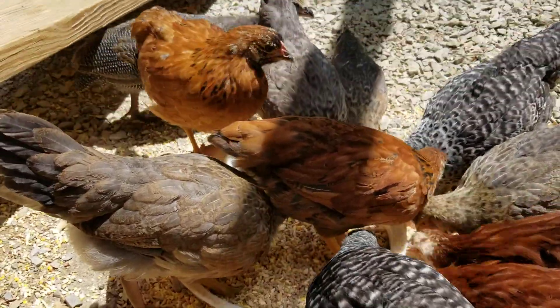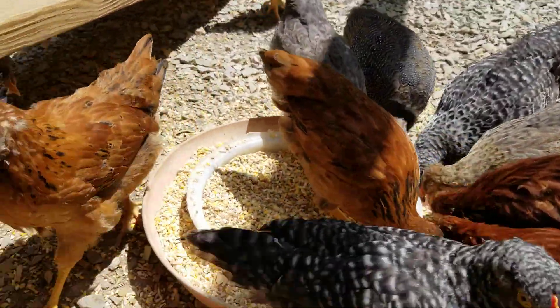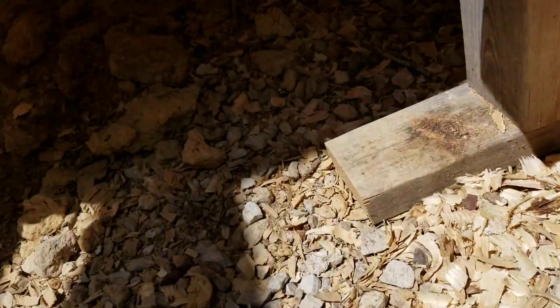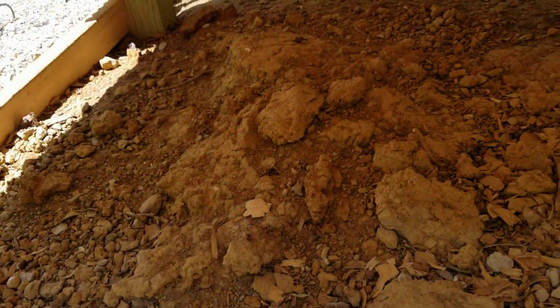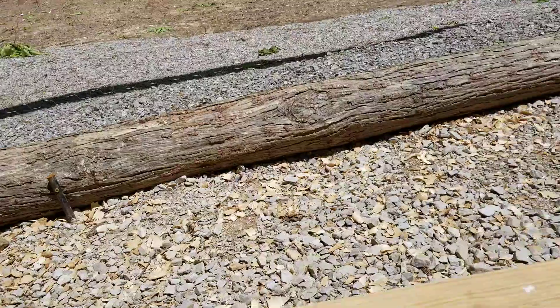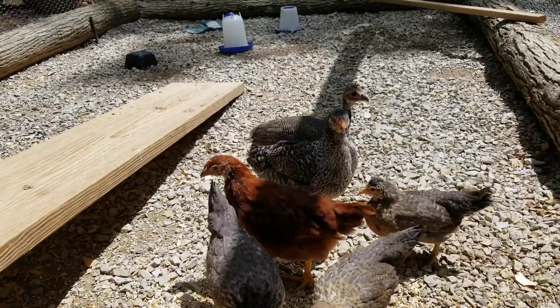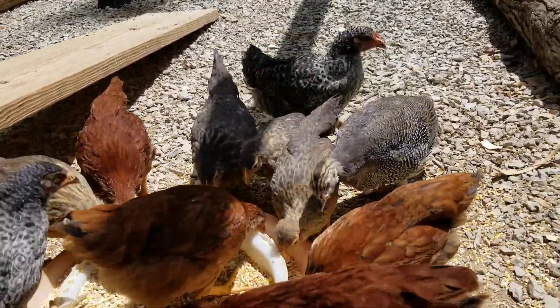These chicks right here — it has rained some and they have gotten underneath their little chicken coop. There's a place under there — you probably can't see it very well — but they have dug around and uncovered dirt, which is good because they're looking for worms and bugs.